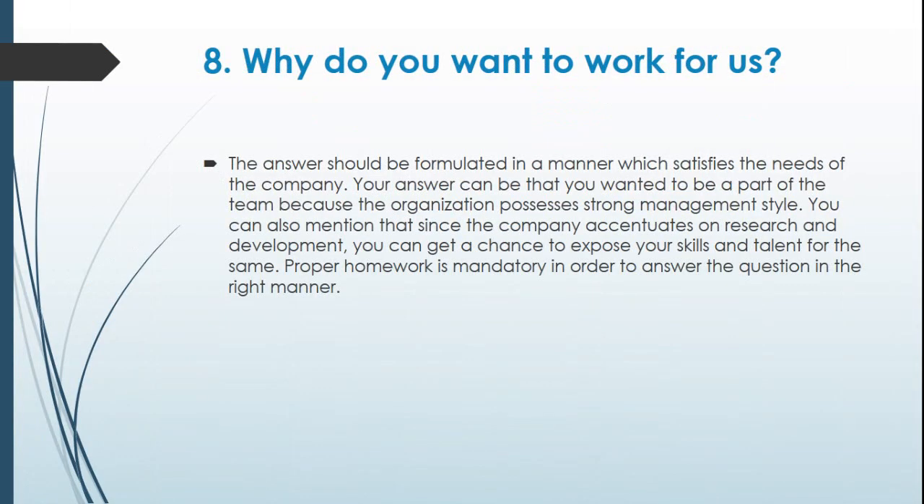Question 8: Why do you want to work for us? The answer should be formulated in a manner which satisfies the needs of the company. You can say you wanted to be part of the team because the organization has a strong management style. You can also mention that since the company emphasizes research and development, you can get a chance to expose your skills and talent. Proper homework is mandatory in order to answer this question correctly.